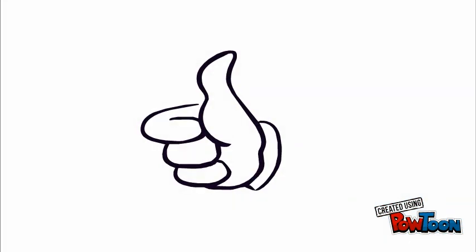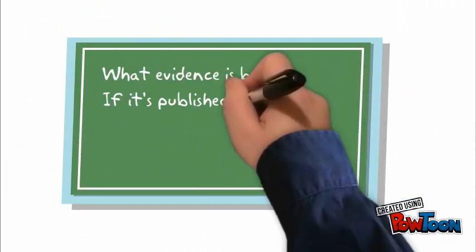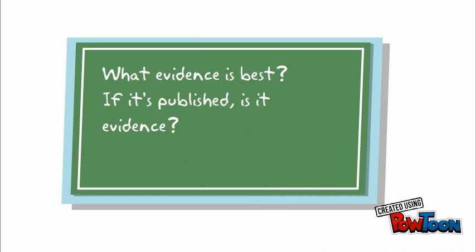But what type of evidence is best? Is every published item considered evidence? These are questions we will explore in this video.